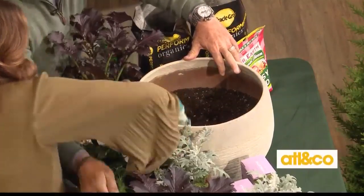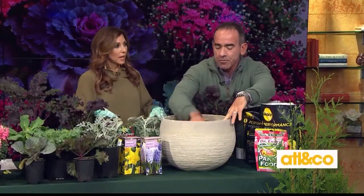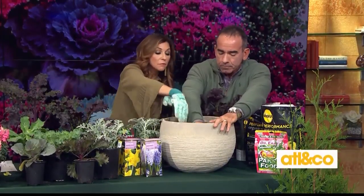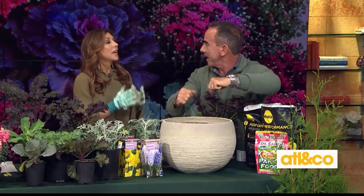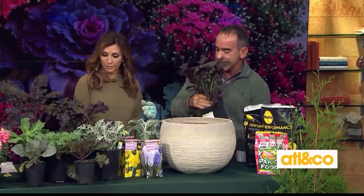If you only do a few bulbs, it's not enough — it doesn't make that statement. Stuff quite a few down in there and you really can't go wrong. I used about seven or eight in this one. Put them towards the center so they'll come up with height like a bouquet. Around February those will start coming up.